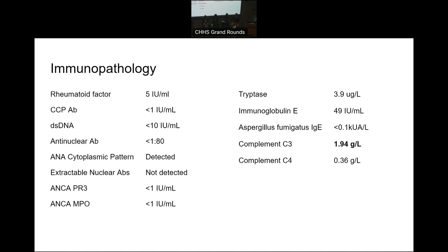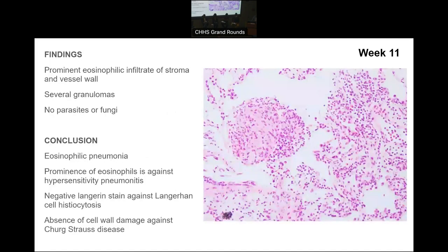There's a cytoplasmic pattern on the ANA but it doesn't specify what it was — that might reflect nonspecific antimitochondrial antibodies. There was certainly no nuclear pattern. The IgE is actually very low for someone who lives on the south coast. Complement levels are high rather than low. The tryptase level being normal is helpful — if tryptase was high we'd be concerned about a myeloid malignancy, though a normal tryptase doesn't rule that out. She did actually have a lung biopsy, and the conclusion was eosinophilic pneumonia, but with absence of vessel wall damage, which was against Churg-Strauss disease.